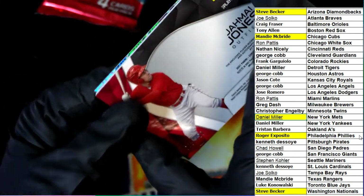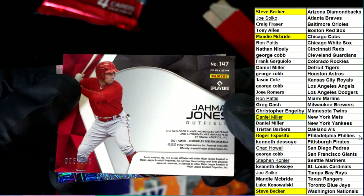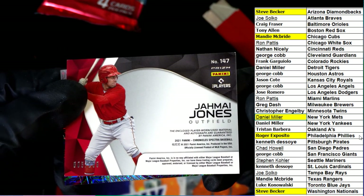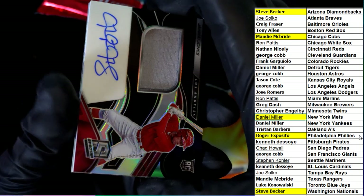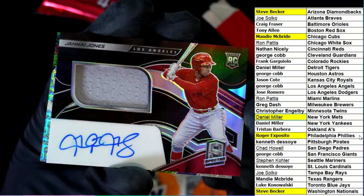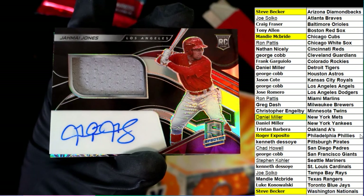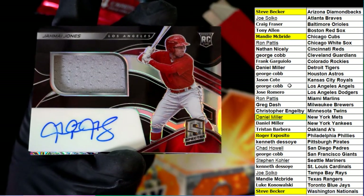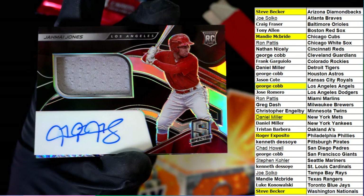Rookie. Congratulations — that is 5 of 99. There's an Angels hit. Got some Angels love in there!